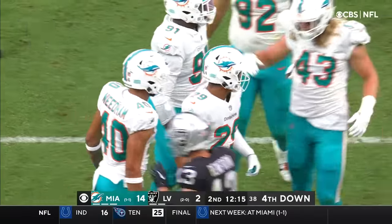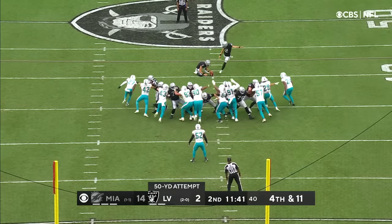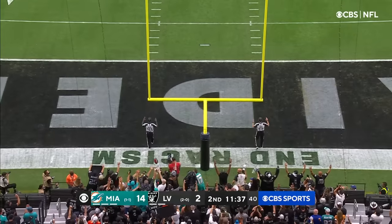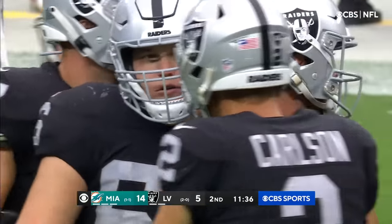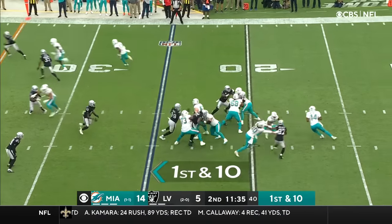Brandon Jones brings the blitz. Carlson has made 26 straight field goals. Carlson the kick — he nails it. Last week he went against himself in fantasy football in the same league.